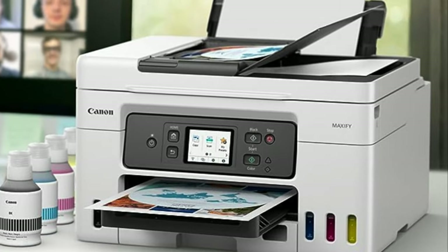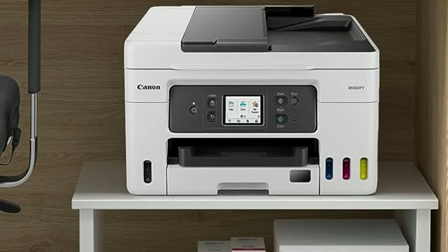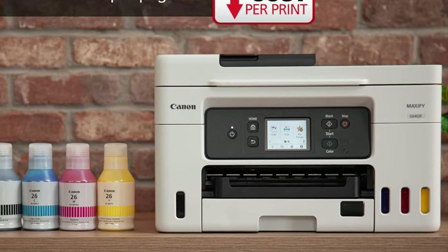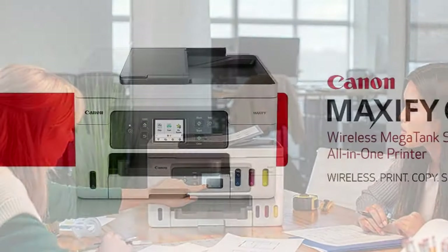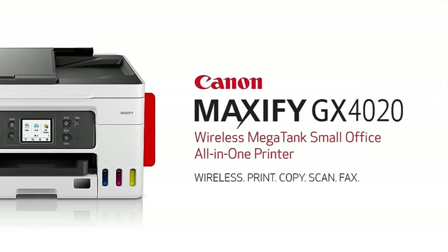However, if you're prepared to make those trade-offs, it has everything else that a small business or home office might need. If the asking price seems high, the total cost of ownership is actually very low, making this a sensible choice for the small business with big print demands, and for less money than you'd expect.